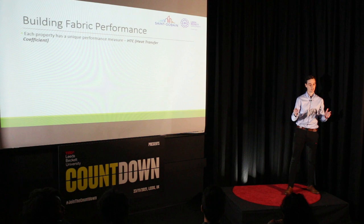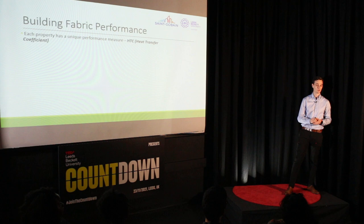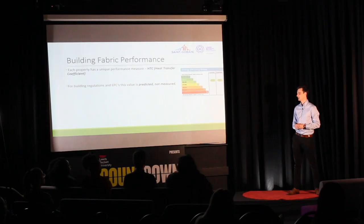For a given period of the year, or for a given journey in a car, the amount of energy consumed will vary depending on the occupants of the house — how hot they like their heating — and the driver of the car — how quickly they accelerate and decelerate. But overall, it's largely dictated by the HTC. This value is used in building regulations and in EPCs to rank our housing stock on how efficient the fabric is. But in this application, the HTC is not measured — it's predicted based on ideal or design values relating to building fabric performance.